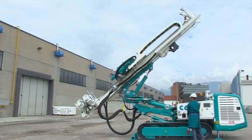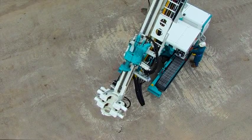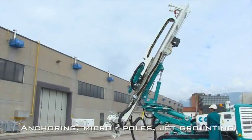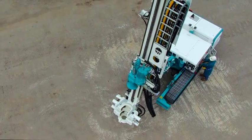Compact, strong and versatile, the C6XP is capable of working on all fronts: anchoring, micropoles, jet grouting. This machine really doesn't have any limits.